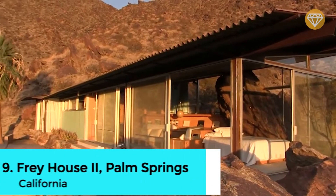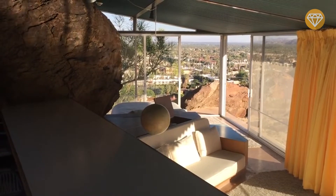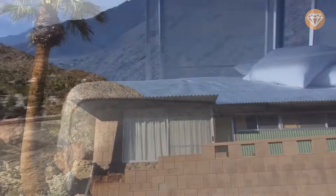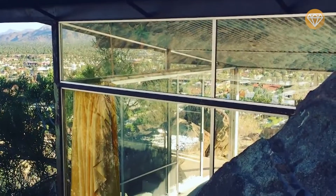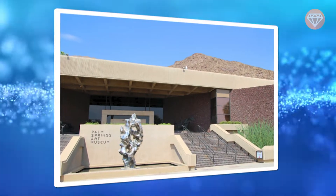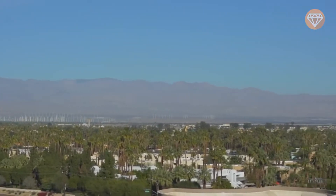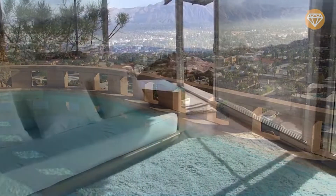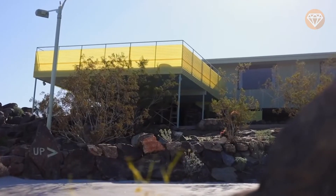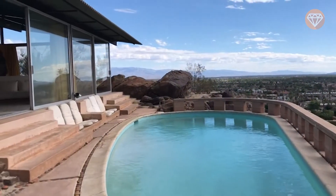Number 9: Frey House 2, Palm Springs, California. Frey House 2 appears to grow from the craggy rocks of the San Jacinto Mountain overlooking Palm Springs, California. Architect Albert Frey spent years measuring the movement of the sun and the contours of the rocks before selecting the site for his modernist home. Widely praised as a landmark example of desert modernism, the Frey House 2 is now owned by the Palm Springs Art Museum. To protect the structure, it is rarely open to the public. Though mid-century-era homes are scattered throughout the world, the biggest collection is in Palm Springs. Frey House 2 served as his longtime residence, built into the hillside at the west end of Tahquitz Canyon Way, finished in 1964.